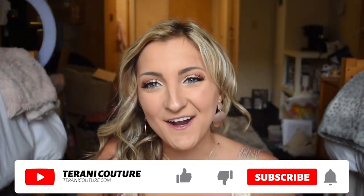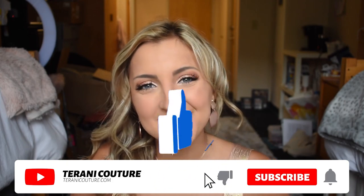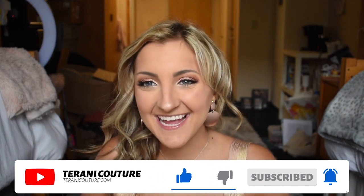Hey guys and welcome back to the Tarani Couture YouTube channel. My name is Behenzi for those of you who are new, and today I am going to be talking about a gorgeous cocktail dress from Tarani Couture and sharing how I got ready for tonight's event. So without further ado, let's hop right on in.